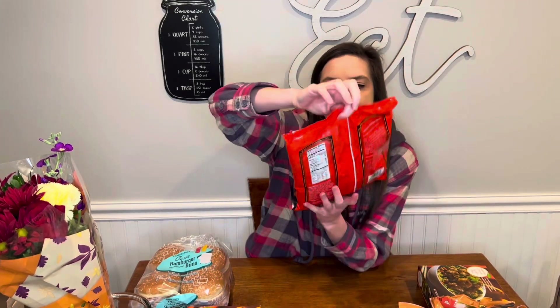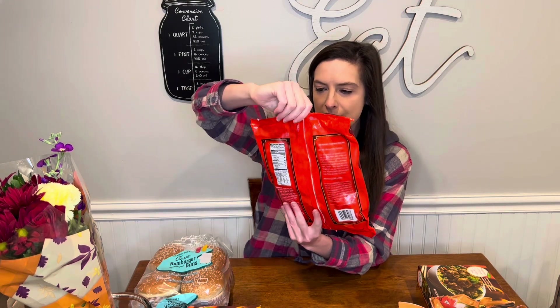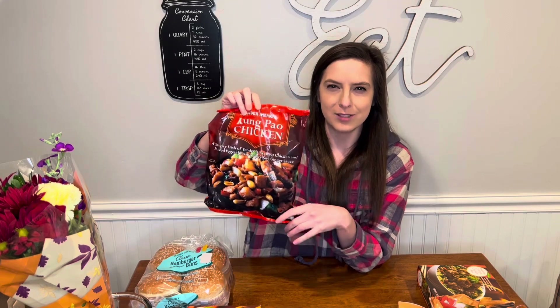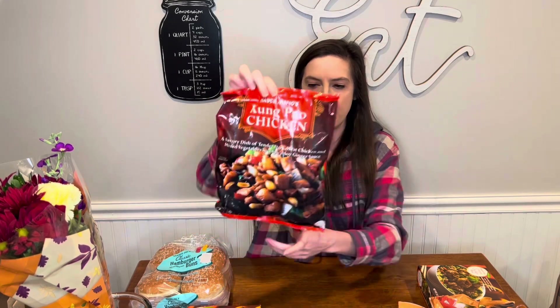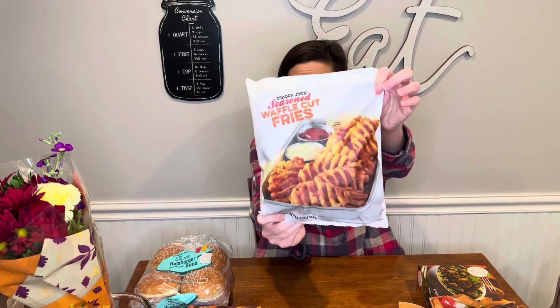And then this is kung pao chicken. I thought it was like sweet and sour chicken with the red sweet sauce, but they haven't had that in a while so I got this. And then I saw in a video that the seasoned waffle cut fries are really good. So that's it for the frozens.